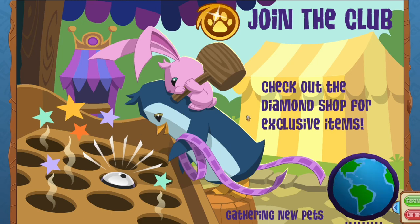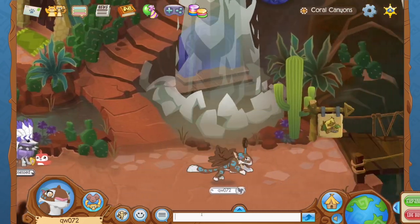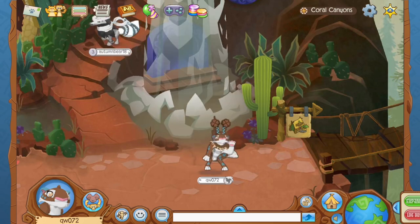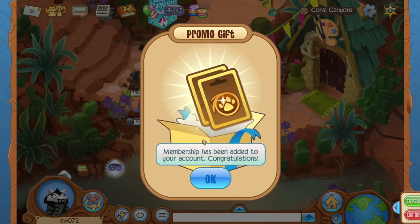We aren't quite done yet! Did you know there are two versions of Animal Jam? There's Animal Jam, which is what I was just on, and Animal Jam Classic, which is what I'm on right now! Animal Jam Classic is an awesome game too — it is a desktop version of Animal Jam. By redeeming the code AJPLAY, you will also get rewards on Animal Jam Classic!